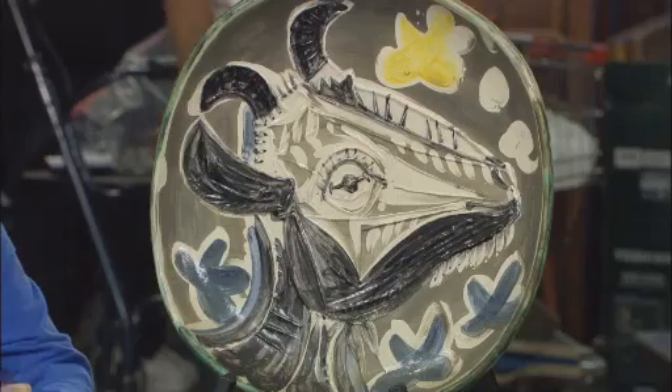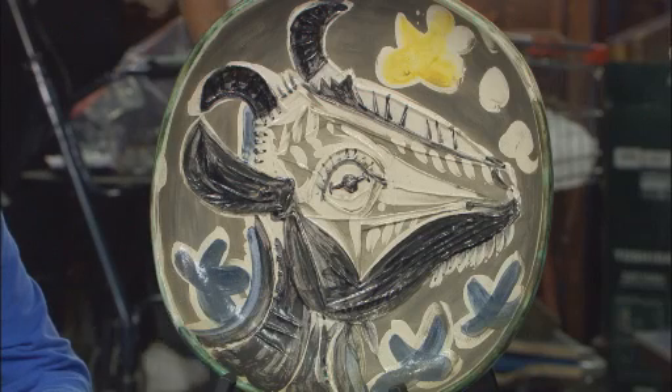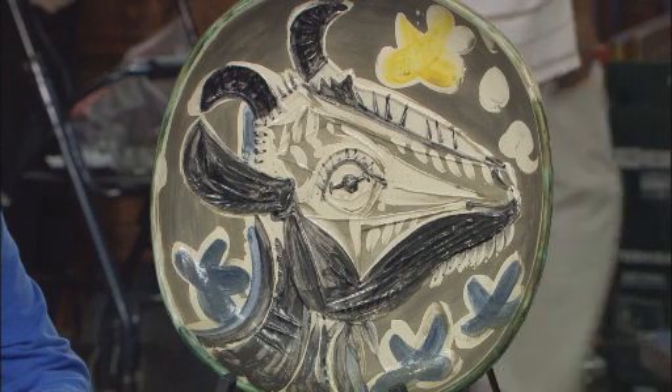If you wash this with some warm soapy water, it won't hurt it at all. Now, of course, they're not the same thing as an original painting or original drawing by Picasso, because they were manufactured in some sense. But they were made in a limited amount of time, and he had a very close connection to them — these were made within his lifetime. What we look for, first of all, is size.